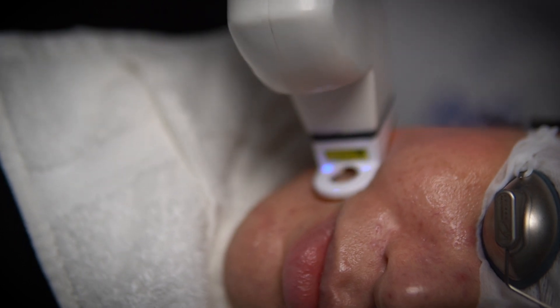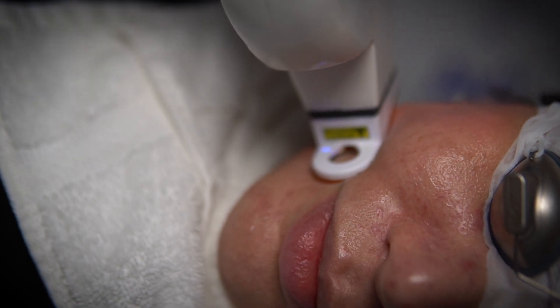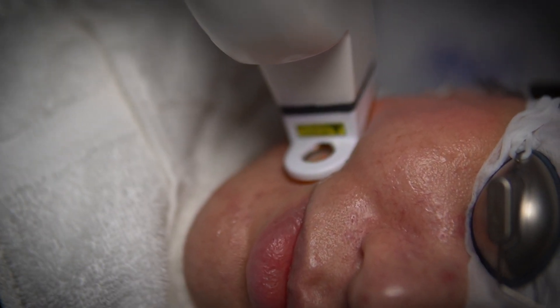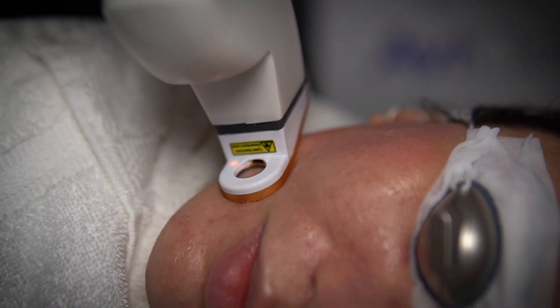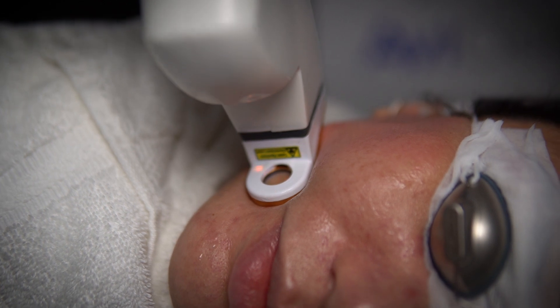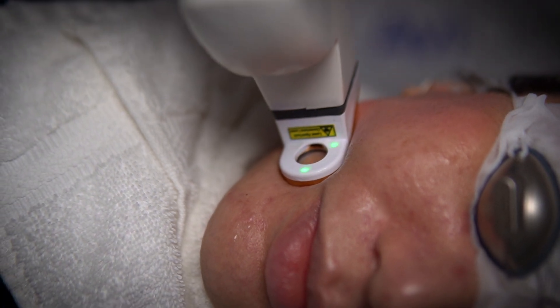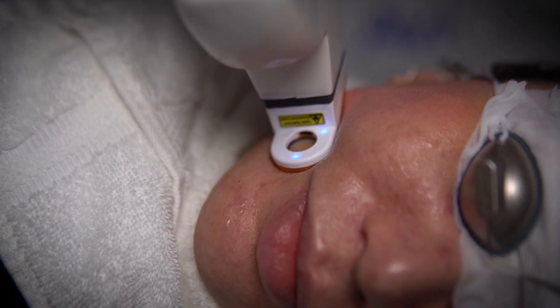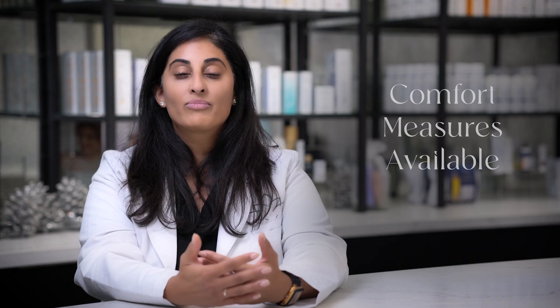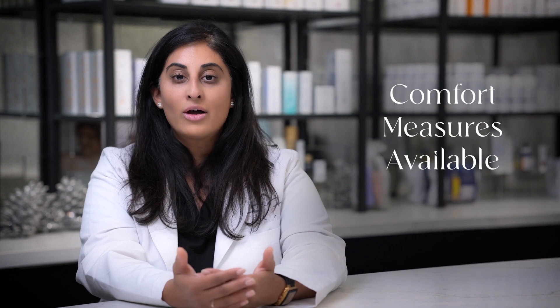When you're having the treatment done, you'll experience just a little bit of a warming effect, but the tip is actually very cold — so there is a cool-hot kind of sensation to it. It's not a super painful procedure. This is a procedure we do on our teenagers primarily, and all of the teenagers report that they tolerate it really well.